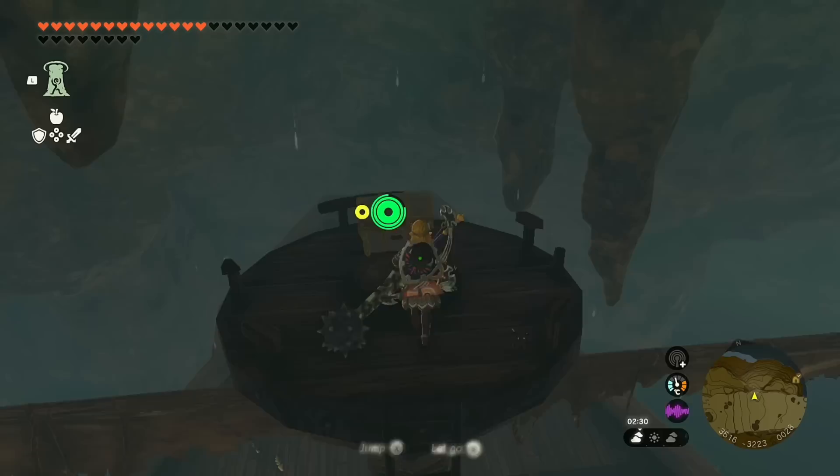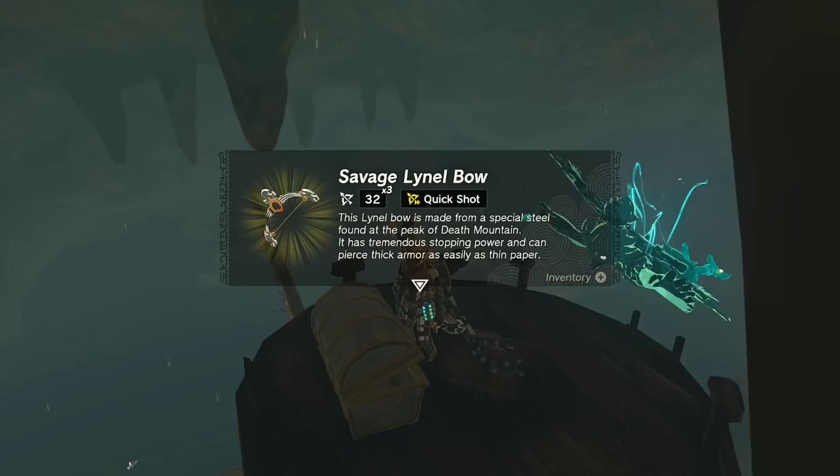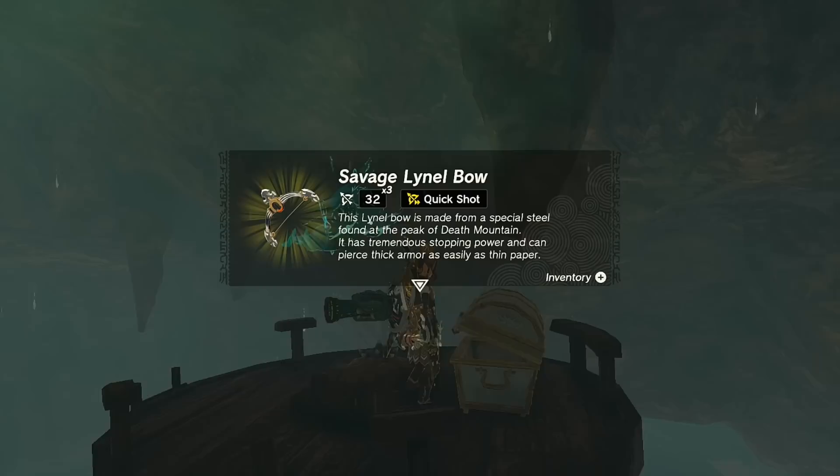There are other goodies here too — there's another chest up at the forward side crow's nest with a three-shot Savage Lynel Bow. So that's a place you can find yourself a Savage Lynel Bow if you can't take down Lynels easily.